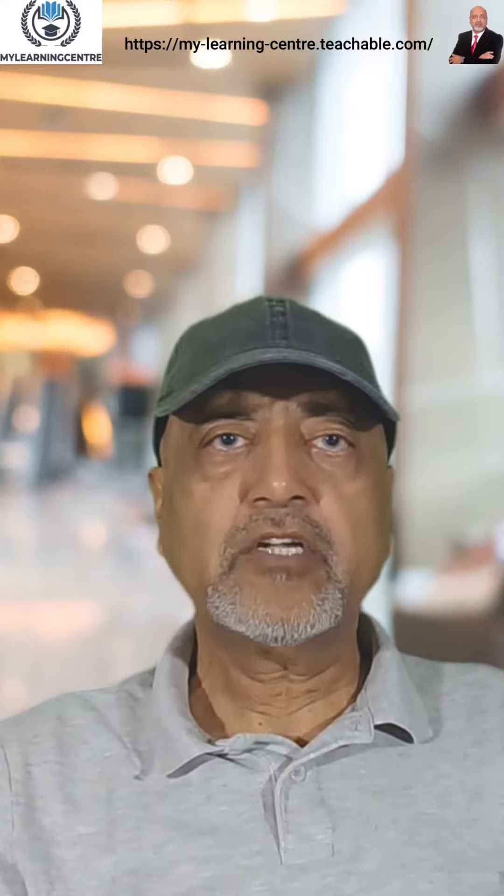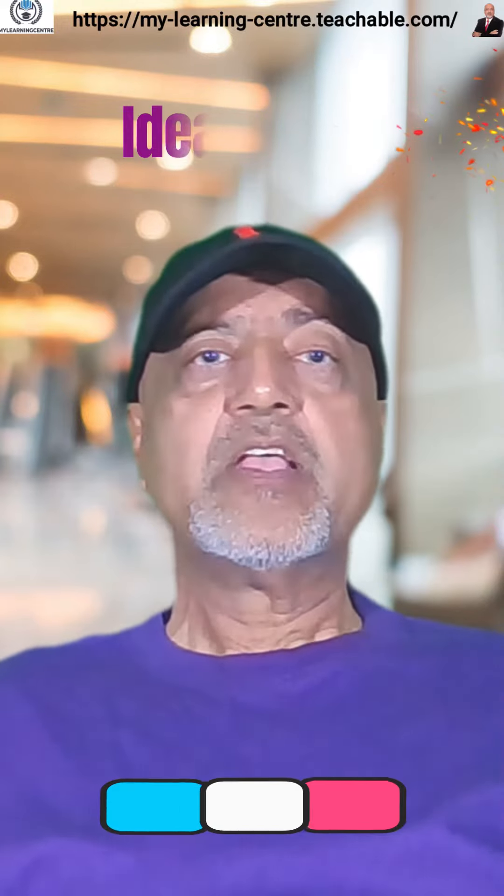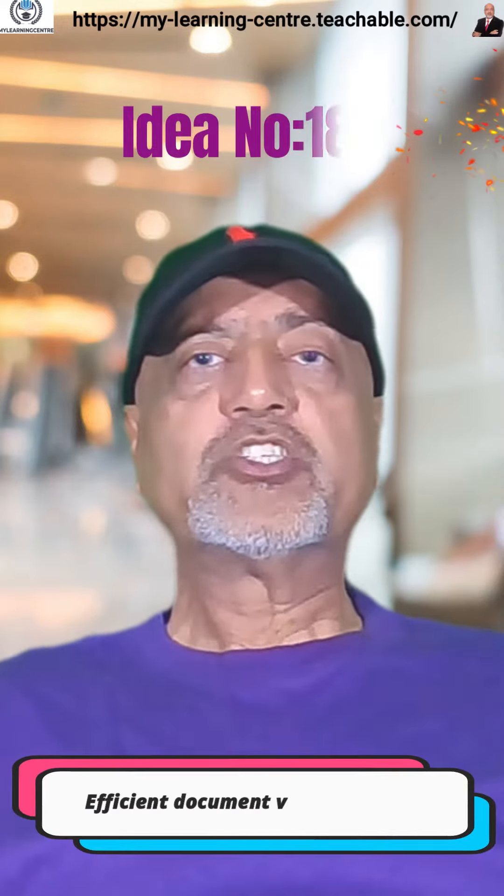Welcome to the video series uncovering the ideas about how AI can help all businesses grow across various aspects of their operations. Idea number 186: Efficient Document Version Control.